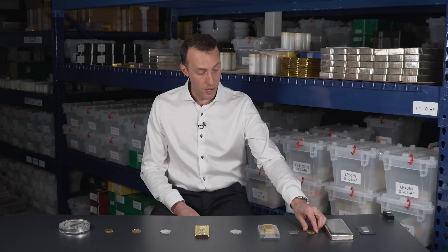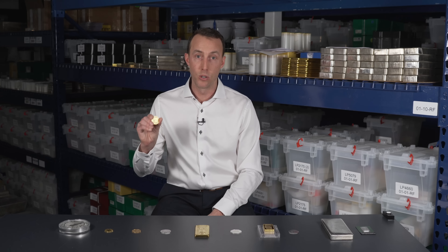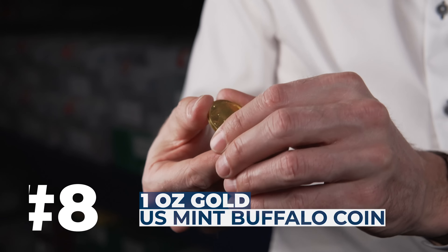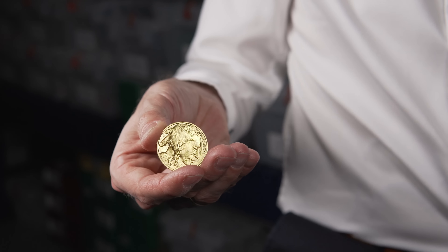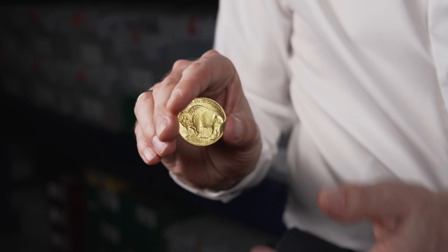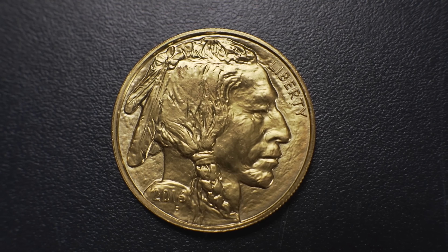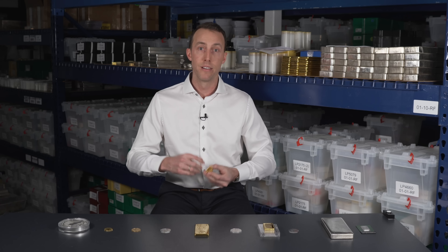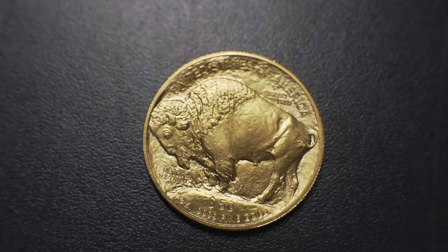In the number 8 spot is the 1oz US Mint Gold Buffalo Coin. I love this product — I actually wish it was higher on my list. It features two very iconic images of Americana culture: on one side you have the head of a Native American Brave, and on the other side the US Bison. It's a 4-nines pure gold coin, competing with other 4-nines pure coins like the Royal Canadian Mint Maple Leaf, and is produced by the reputable US Mint with excellent liquidity worldwide. The only drawback is that it tends to be the most expensive 1oz gold coin to purchase — its premium over spot is quite high and you might not recover all of that premium when it comes time to sell. That's the only reason I had to put it at number 8.